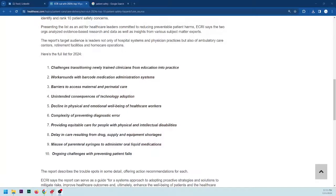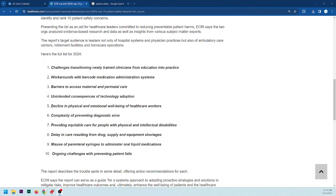Number nine: misuse of parenteral syringes to administer oral liquid medications. The only other solution would be a wider variety of pre-mixed syringes, but they'd have expiration dates and be a logistical nightmare. This is ultimately a staff training issue — oral liquid medications administered via syringe require just one misinterpretation of patient weight and it becomes completely negligent.